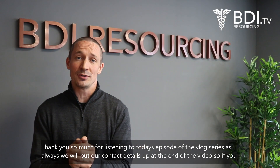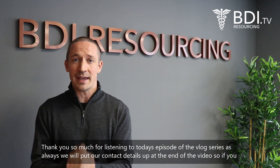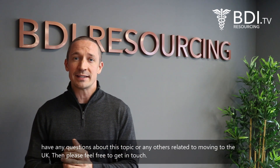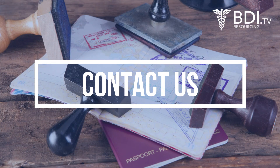Thank you so much for listening to today's episode of the vlog series. As always we'll put our contact details up at the end of the video, so if you have any questions about this topic or any others relating to moving to the UK, please feel free to get in touch. We'll see you next time.